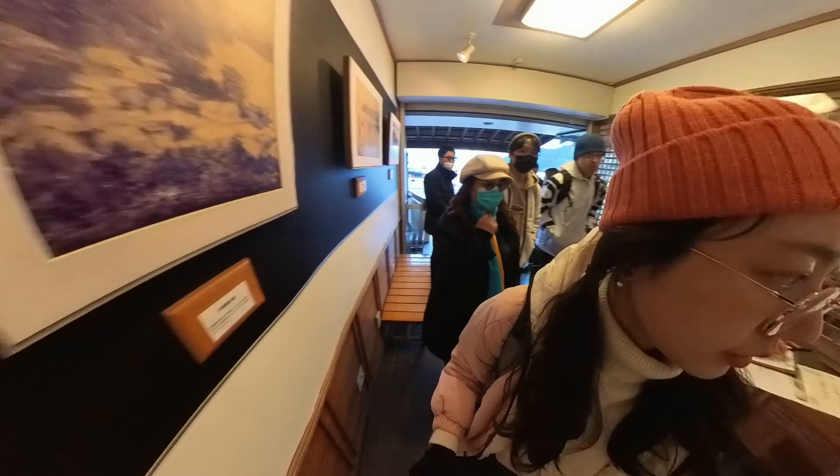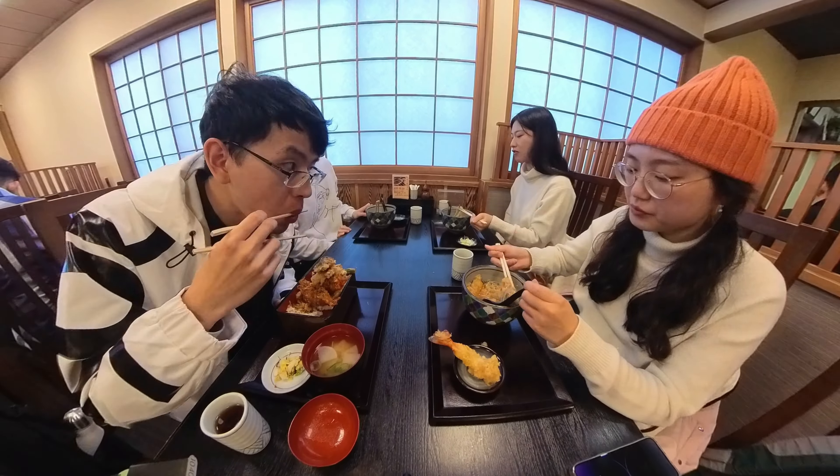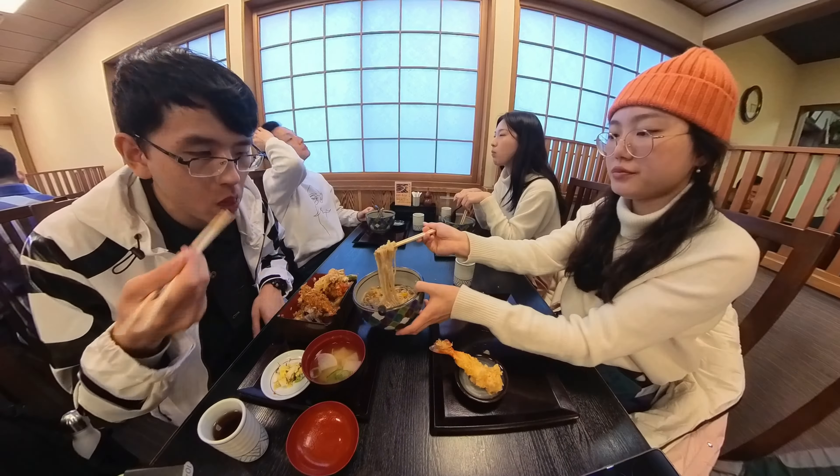Once we were back at the Motohakone port, we immediately headed out for dinner. On a cold day like this, there's nothing more rewarding than a warm bowl of soup. We were fully energized for our next trip to Fujikawaguchiko.